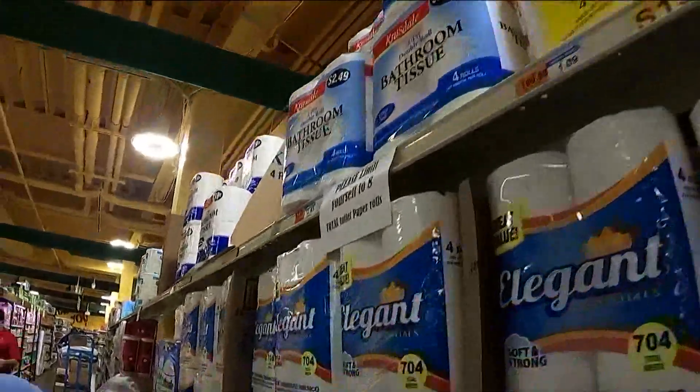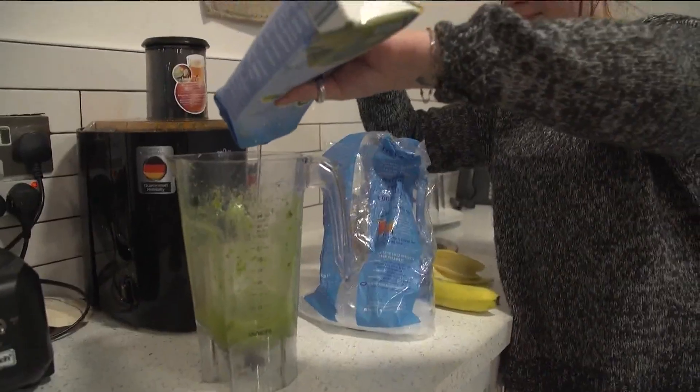Number five: buy generic over brand names. Experts say that a lot of times generic products are made in the same facility as those name brands.